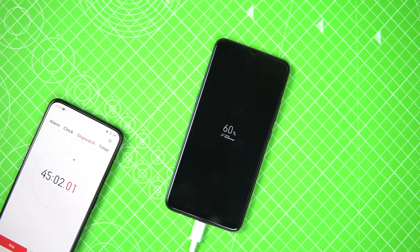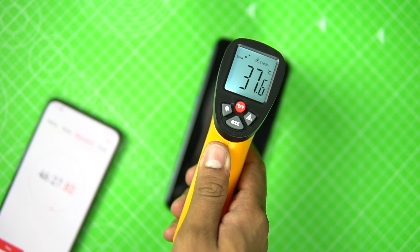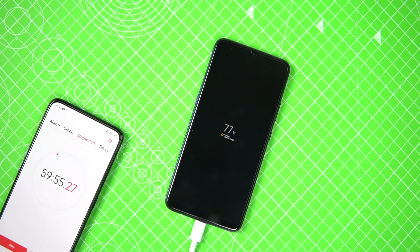After 45 minutes, the Vivo Z1X was at about 60 percent battery. The phone didn't heat up much — still almost the same temperature. After one hour (60 minutes), the phone went up to 77 percent battery.